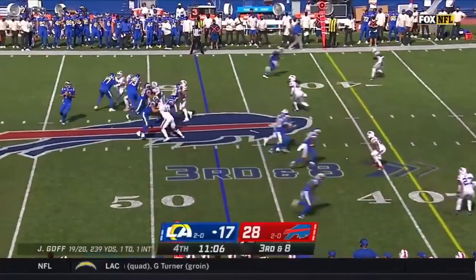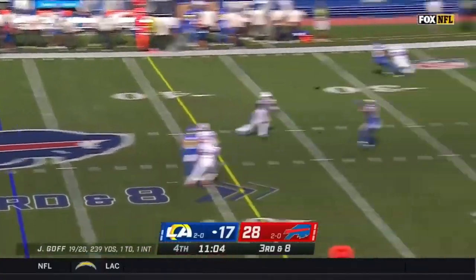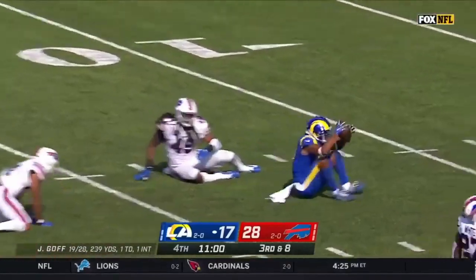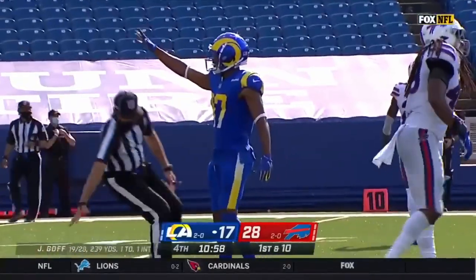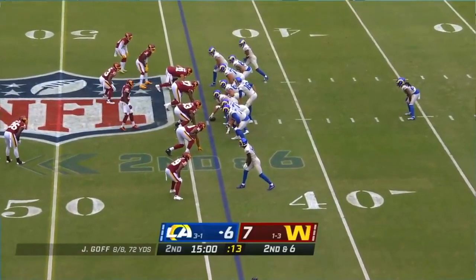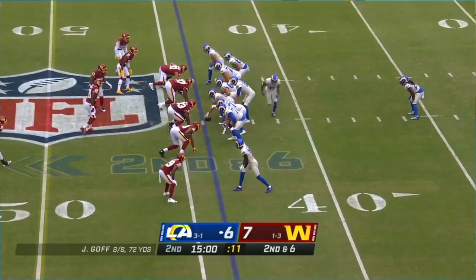Time for Goff, and wide open is Robert Woods, the former Bill at the 15, doing damage. His best start, if you're wondering, is a 13-for-13 start, so still five completions to go to get there.